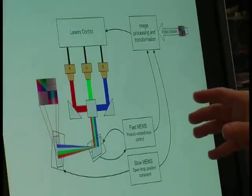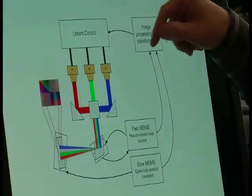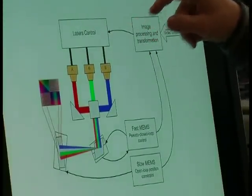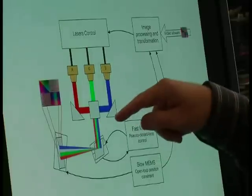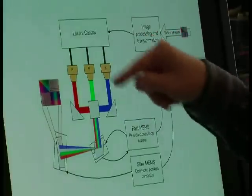We have three lasers — a blue one, a green one, and a red one — and they are focused on this mirror. Then we move the position of this mirror using external electronics.